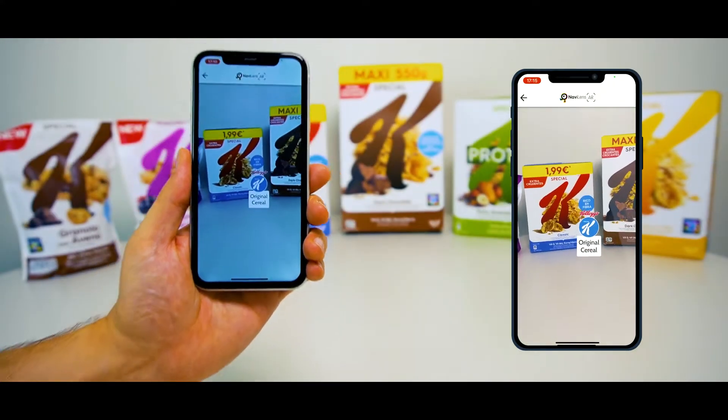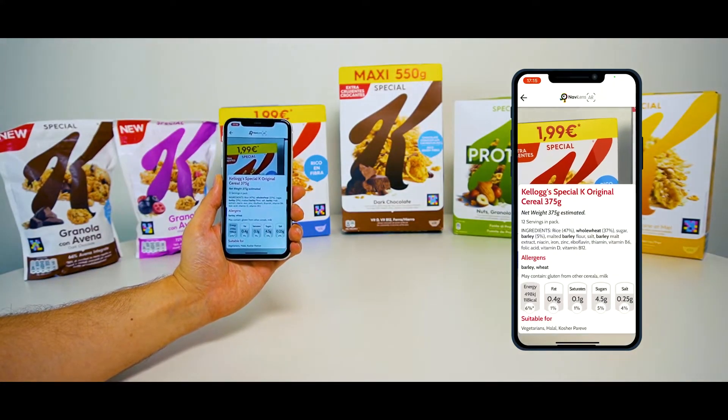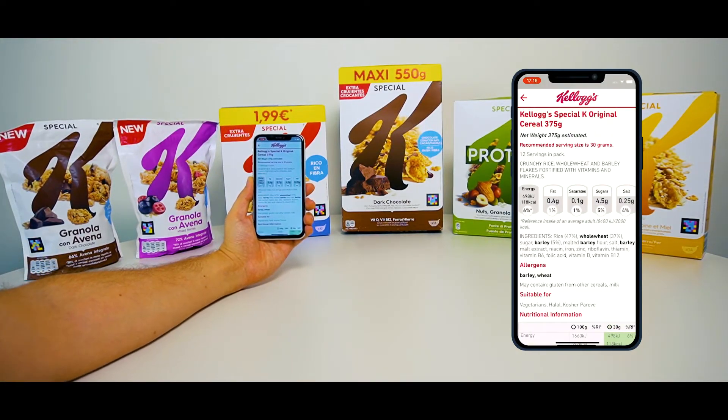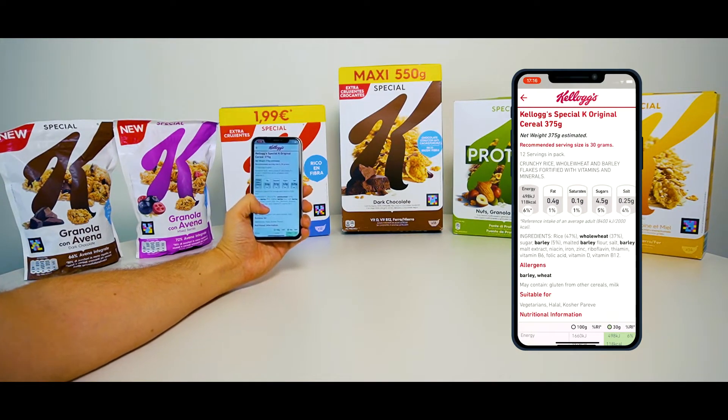Finally, if you move your phone even closer to the code, you will receive more detailed information about the product, which can normally be found on the back of the cereal box.